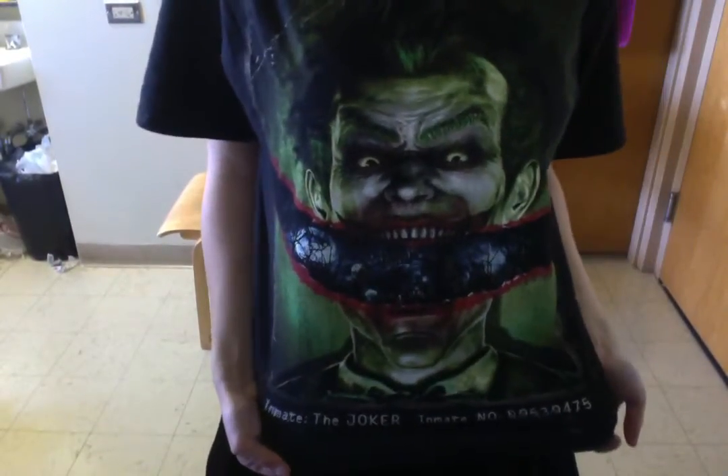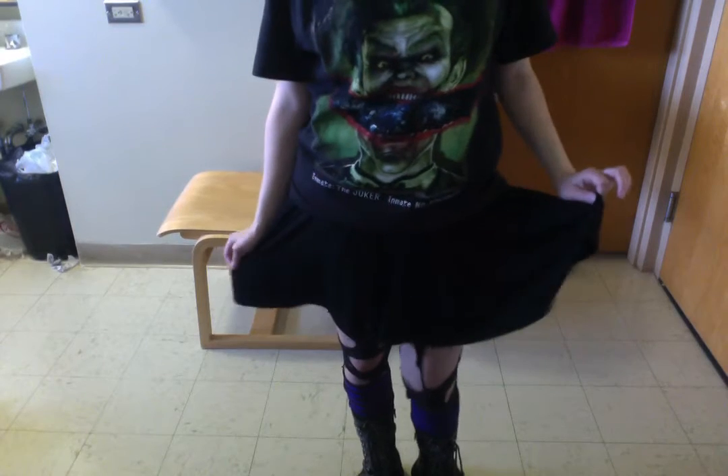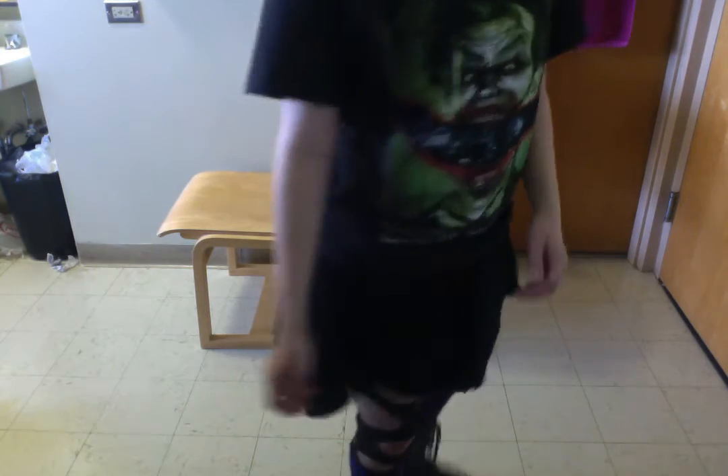And then I have my collar. My other part of my Joker side is this inmate Joker t-shirt that my boyfriend gave me — it's awesome. I'm wearing a dress underneath it so it looks like I'm wearing a skirt. Then I have my ripped up leggings, my purple and black striped socks, and these boots you guys have seen a bajillion of times.